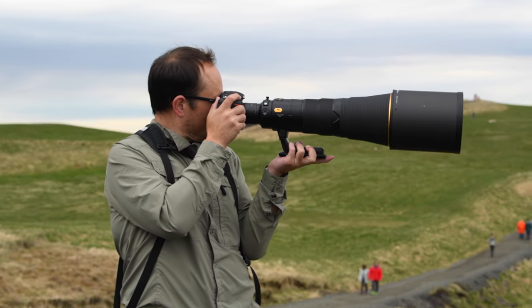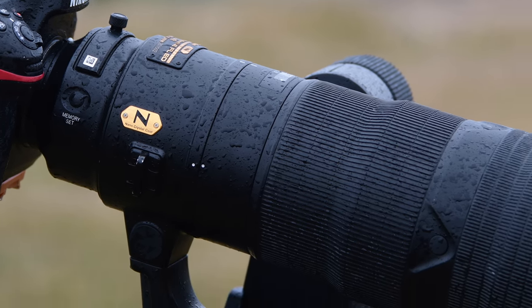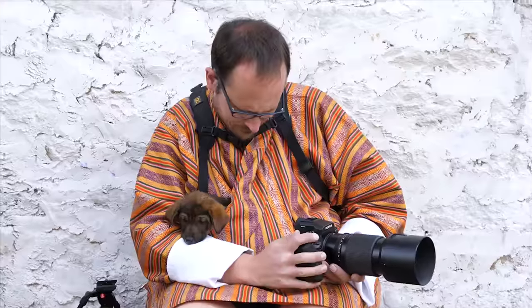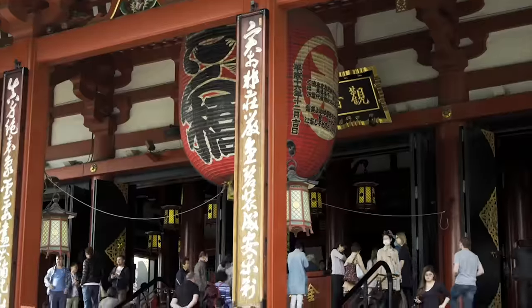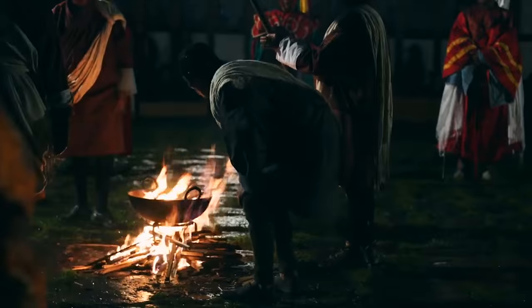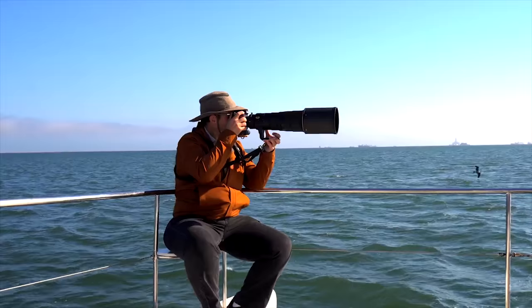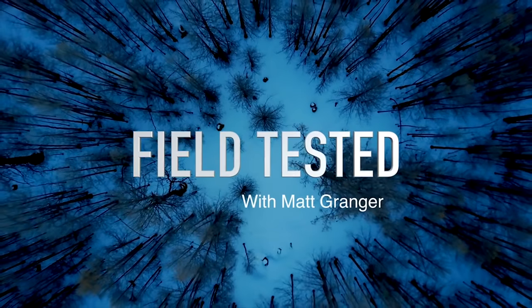We've come here to test out the 600mm f4 Nikkor super telephoto lens. Welcome to a new series where we take tech on the road, explore a travel destination and test the gear out in real life. This is Field Tested.